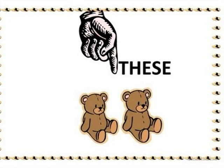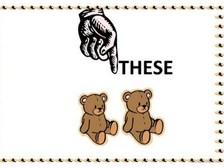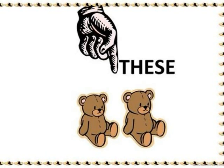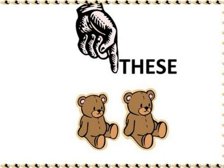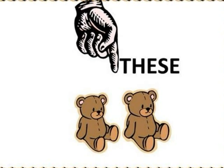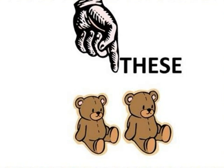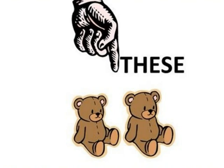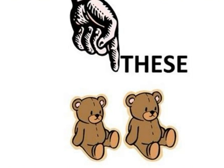And in the other picture, there are two toys, and the pointer indicates again very near. The object is very near. So the plural form now — the plural form of this is these. These are my toys. There are two toys, so we are going to tell toys: these are my toys.